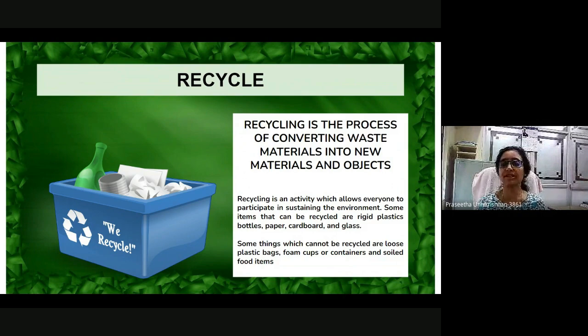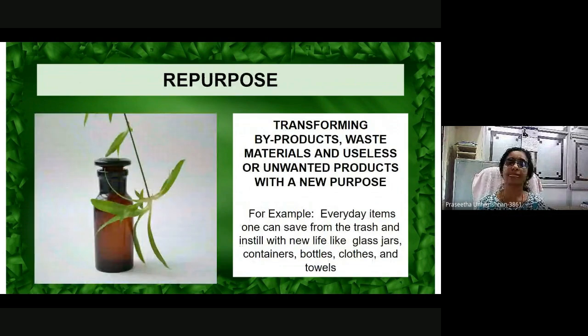Some things which cannot be recycled are loose plastic bags, cups or containers, and soiled food items. How can you repurpose for a sustainable living? You can transform by-products, waste materials, and useless or unwanted products with a new purpose. For example, everyday items which one can save from the trash and instill with new life include glass jars, containers, bottles, clothes, and towels.